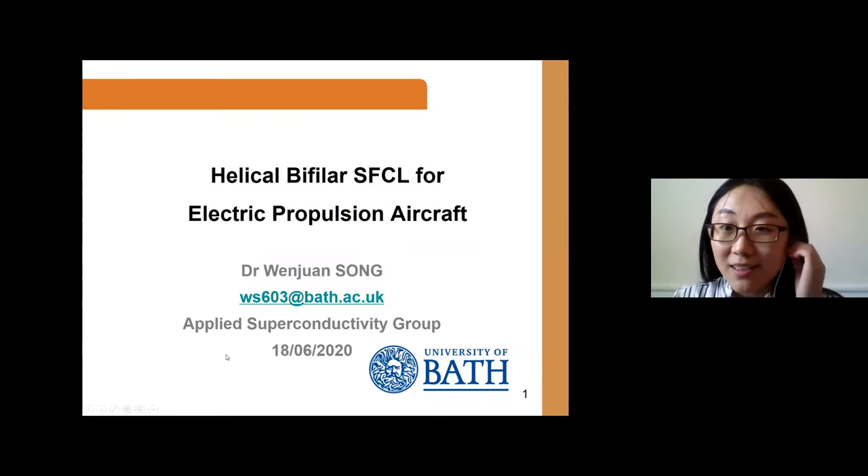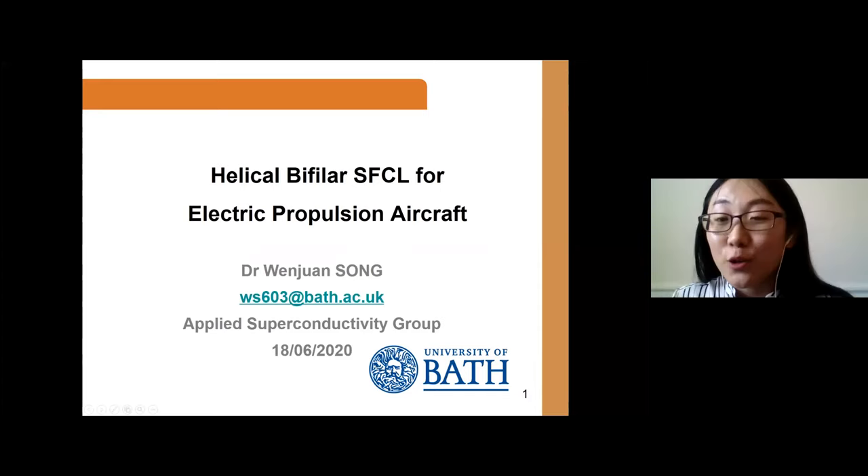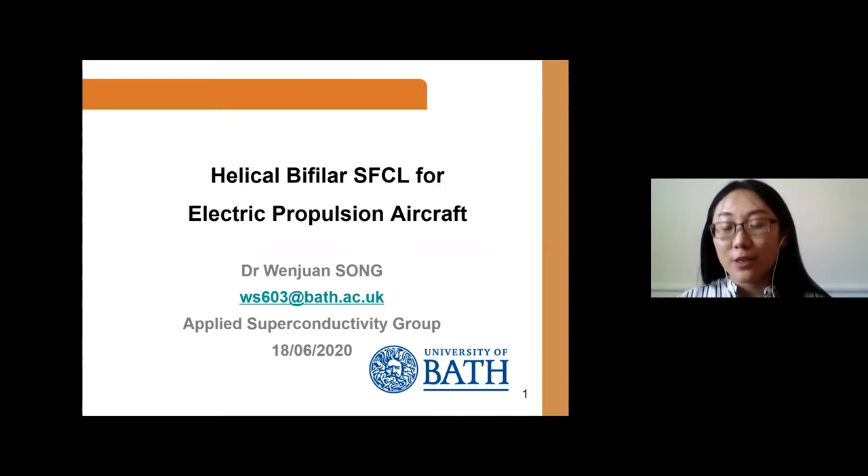Good afternoon everyone. I'm Vengjuan Song, working at the University of Bath as a research associate, and today I would like to present my work done at the University of Bath.